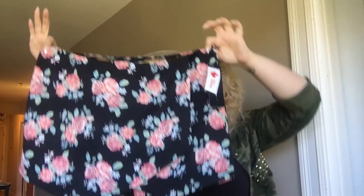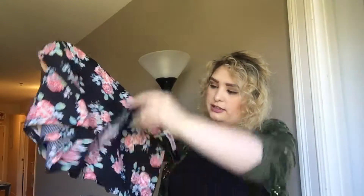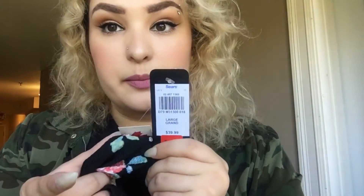I forgot to grab out the other one because I did get two, but I got this little skort which I think is so cute. It's obviously floral - it has the little skort there and the shorts underneath. This was $39.99, on sale for $19.99, and then 75% off the original price, so it was like $11. I got this one and then the exact same one in black because they're perfect.